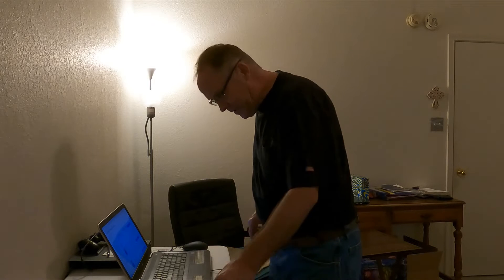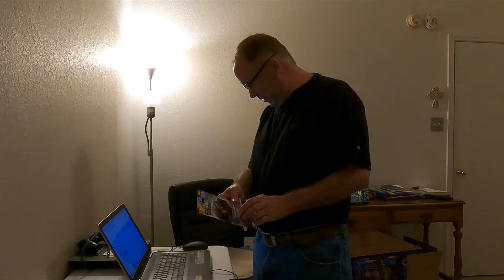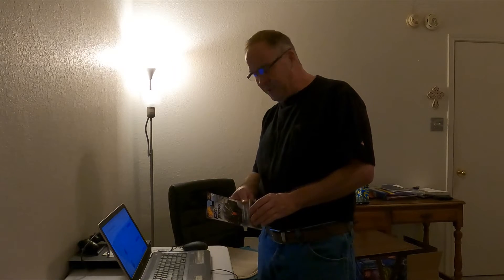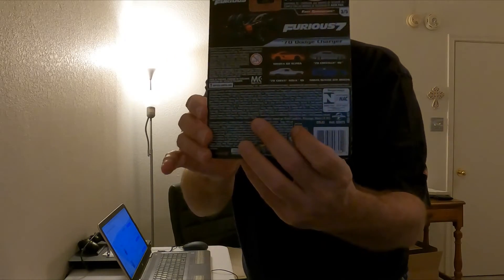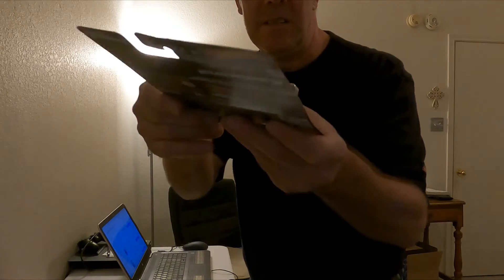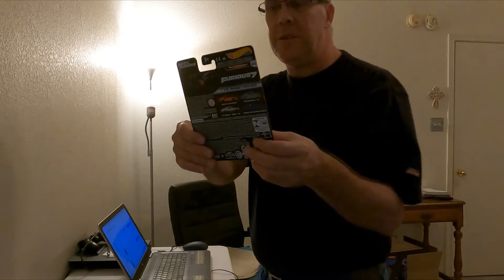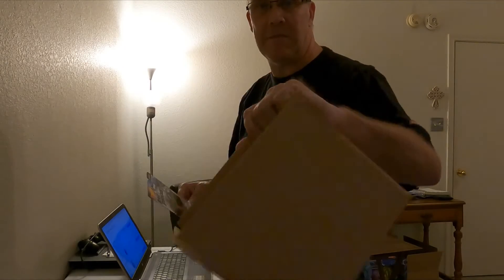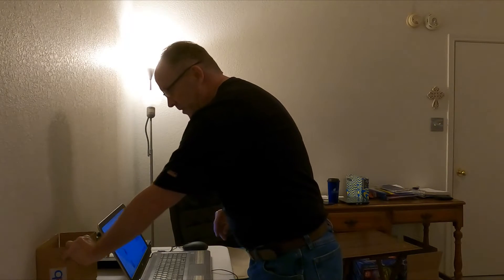The first thing we have going out is this 2021 Hot Wheels Fast and Furious premium car. This sold for three dollars plus shipping and it will go in a seven by five by four box. You can see the tires right here — pretty neat. It fits pretty well in the box and I'll probably put a wrap of bubble wrap on it.